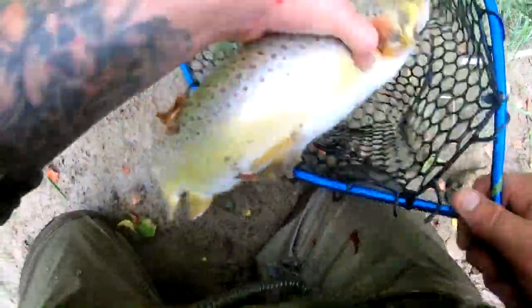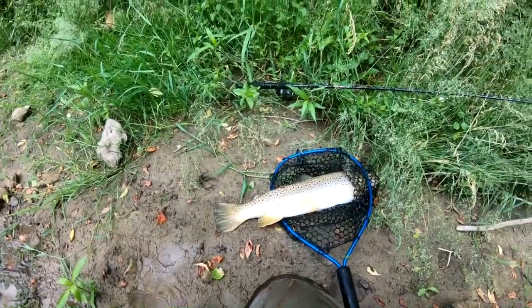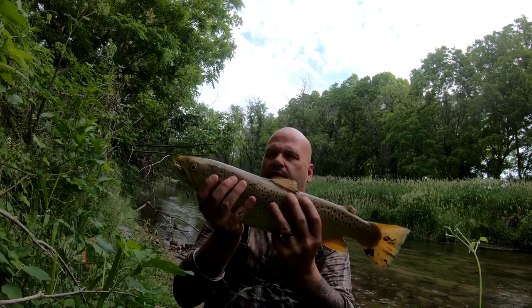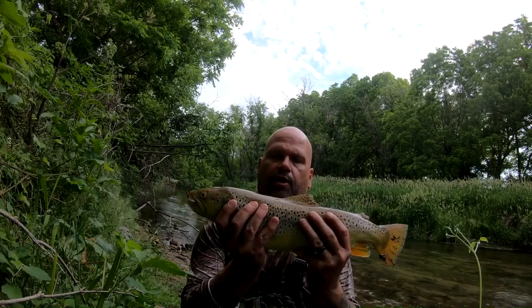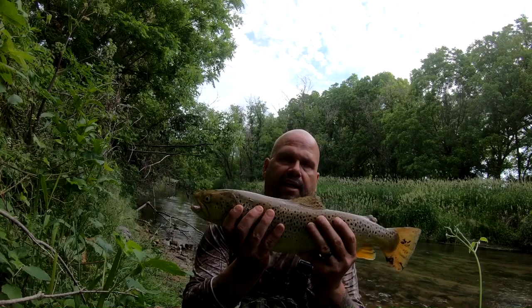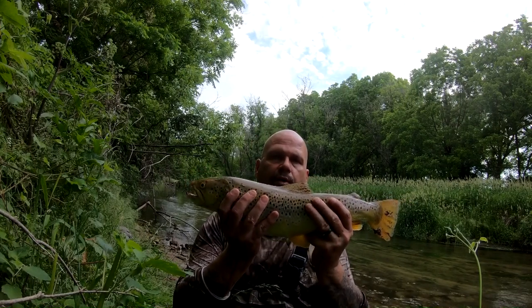I have to go in my bag and see if I have anything to put him on — a stringer or something. I didn't really want to keep him, but that's what's gonna happen. He's still kicking a little bit but caught it in the gill plate, bleeding all over my hands. I'm gonna take him home, cook him up, give him thanks for giving himself to us. Look at the size of him — 21 and a half inches. We're gonna put him on the barbecue. It's a good day in the driftless.